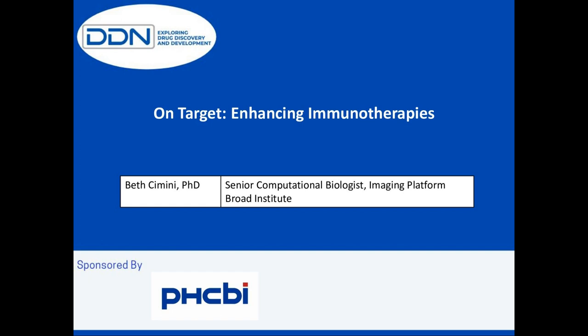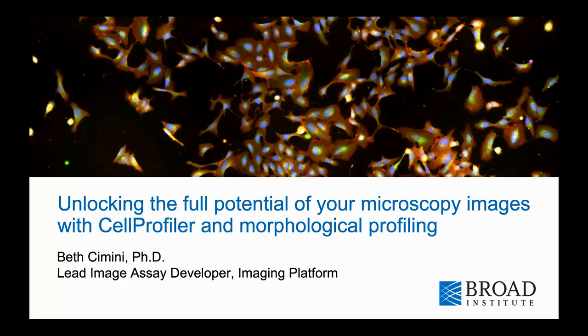We have an exciting webinar planned for you today. Our speaker, Dr. Beth Simony, will be discussing advances in imaging and high-content screening. After the talk, Dr. Simony will participate in a live Q&A. To submit your questions or comments, simply submit to the Q&A portal to the right of your screen, where we'll try to get to as many as possible.